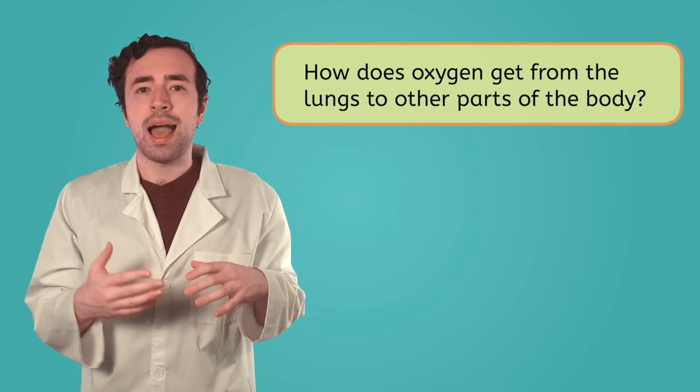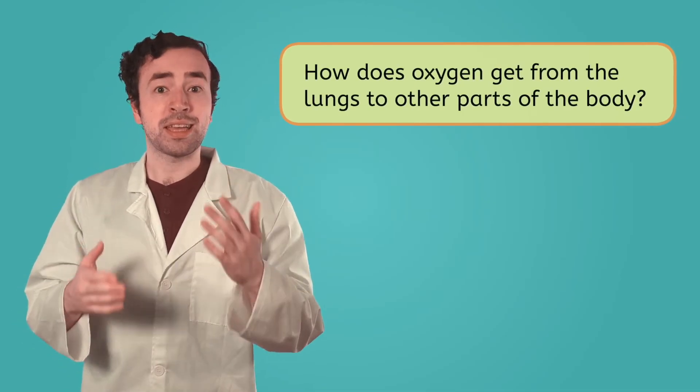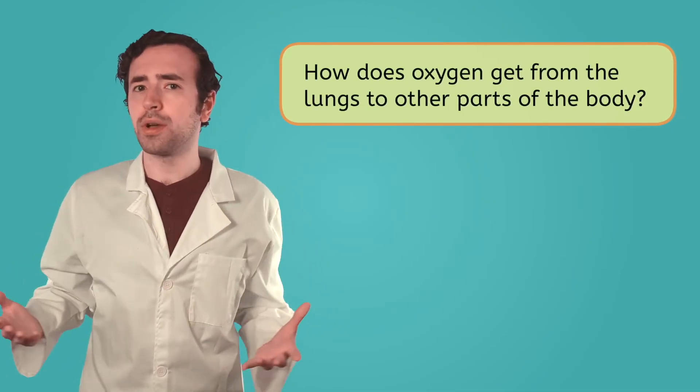See for yourself — try to blow out air while keeping your lungs expanded. It's a lot harder, right? Go back to normal breathing. So the air goes in, the air goes out. Except, all the cells in our bodies need the oxygen from the air. So how does that oxygen get from the lungs to all the other parts of the body?